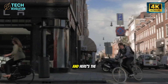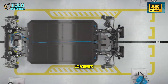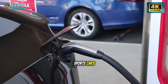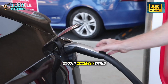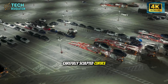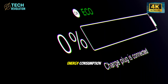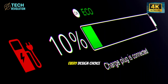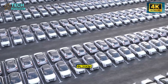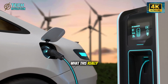Here's the fascinating part: this boring-looking hatchback has a drag coefficient that rivals sports cars. Smooth underbody panels, absent side moldings, carefully sculpted curves that you barely notice but make a massive difference in energy consumption. Every design choice was made to save electrons, not win beauty contests.